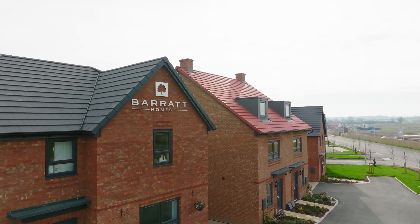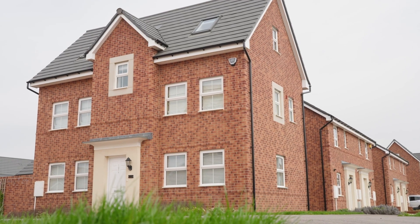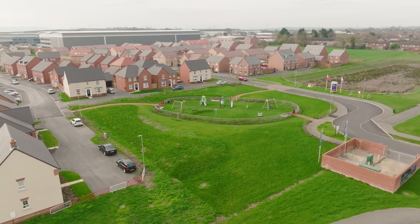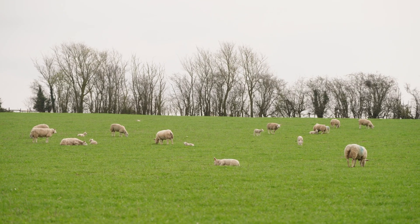Here at Barratt Homes we've been able to help a wide range of customers, ranging from first-time buyers right the way to people who are buying their fourth and fifth home. Living here, our purchasers get the benefits of the beautiful Bedfordshire countryside being on their doorstep, as well as having excellent transport links into London and Milton Keynes.